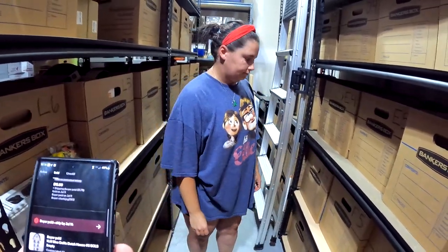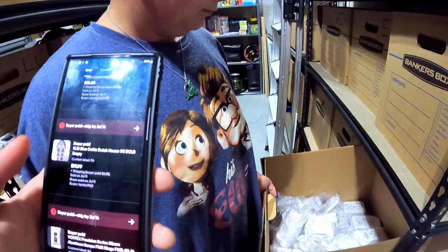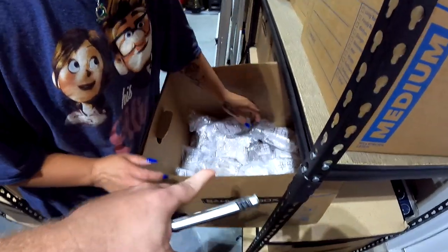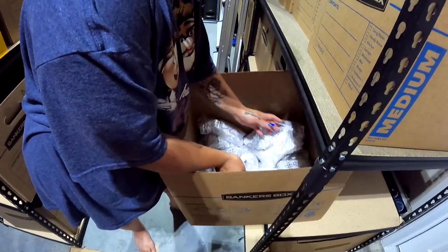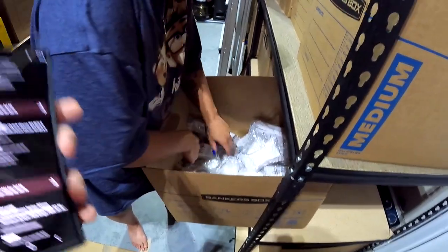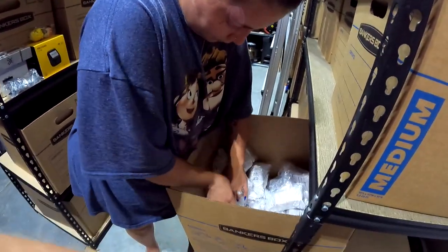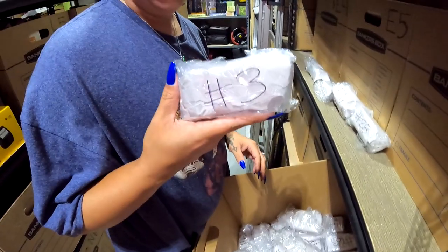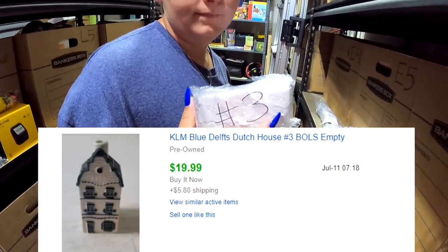In F6, if you guys remember all those little houses we won on auction — they're selling pretty good. These used to be little liquor bottle things but they're highly collectible. We got like 60 to 70 of them and each one averages between $20 and $30. We're looking for number three — a KLM Blue Delft Dutch house — it sold for $19.99 plus shipping.